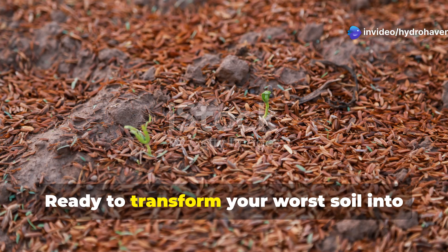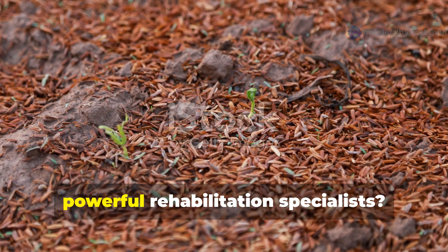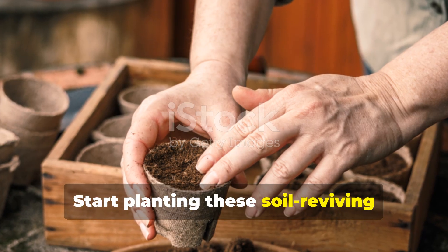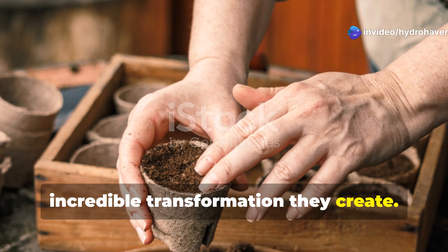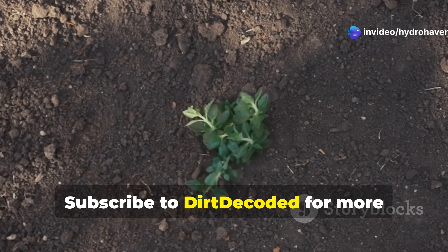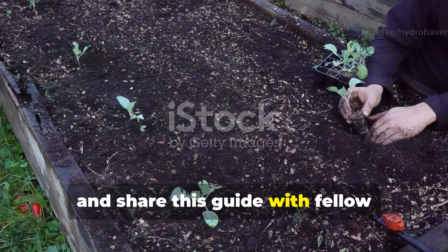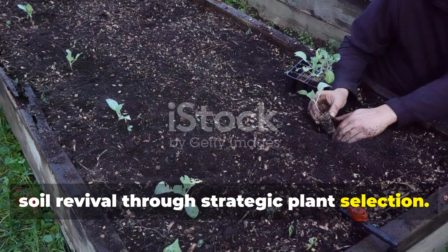Ready to transform your worst soil into fertile growing medium using nature's most powerful rehabilitation specialists? Start planting these soil-reviving champions this June and witness the incredible transformation they create. Subscribe to Dirt Decoded for more evidence-based soil restoration techniques, and share this guide with fellow gardeners ready to decode the secrets of soil revival through strategic plant selection.